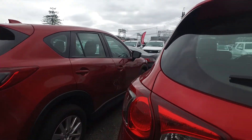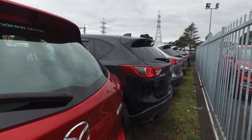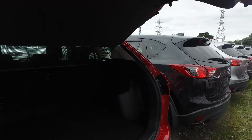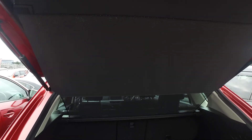The exterior and interior is in nice condition. Opening up the boot, we've got the reverse camera there, and all the space plus the cargo cover shield as well.